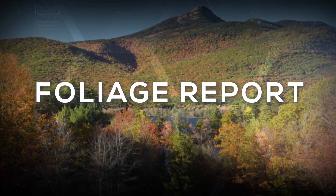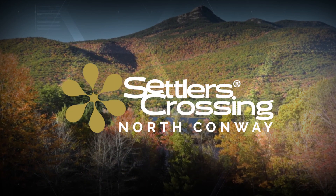The White Mountains TV Foliage Report is brought to you by Settlers Crossing. Gear up, gather around, or grab everyday essentials.